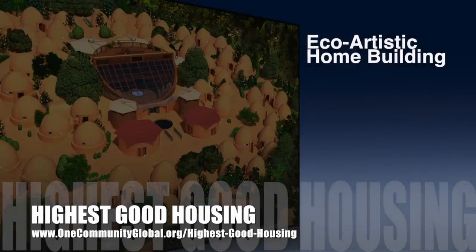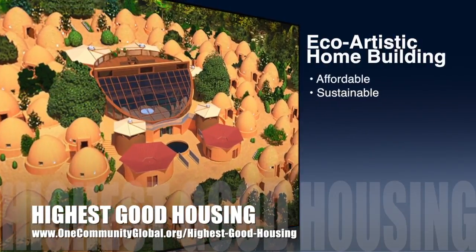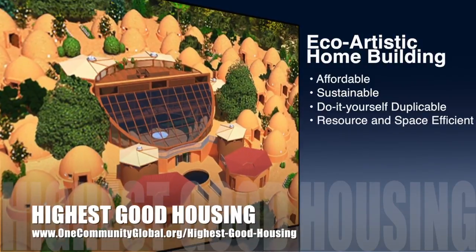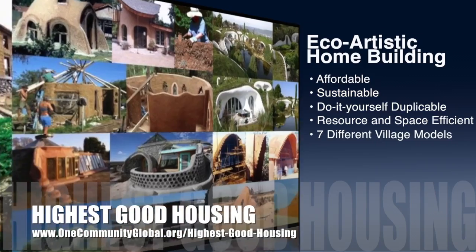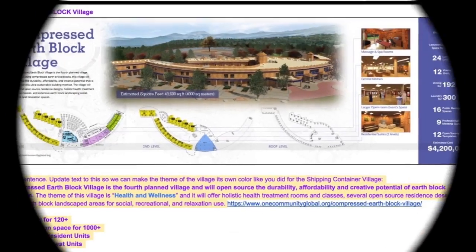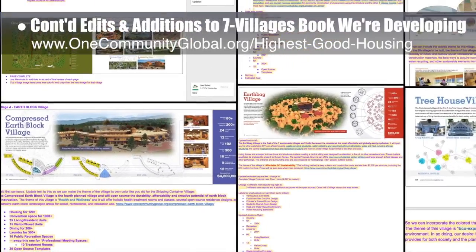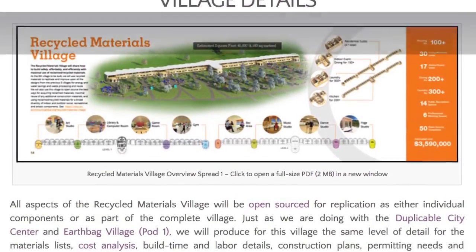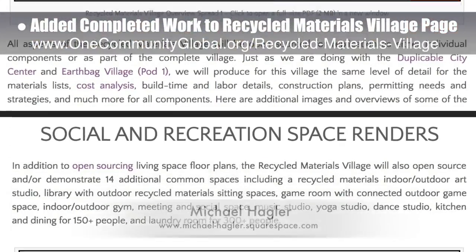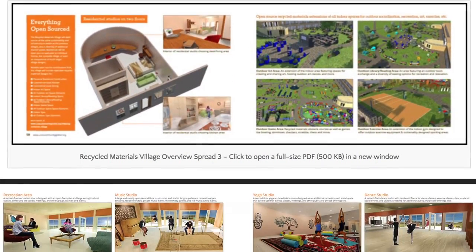One community's approach to highest good housing is eco-artistic home building that is affordable, sustainable, do-it-yourself duplicable, resource and space efficient, and consists of seven different sustainably constructed village models. This week, the core team finished another big round of edits and additions to the seven villages book we're developing, plus related updates to the website. The core team also added the completed work of Michael Hagler, senior graphic designer and artist, to the Recycled Materials Village Pod 6 page.